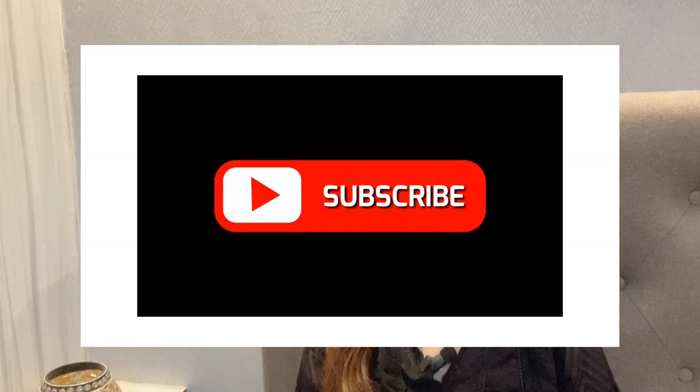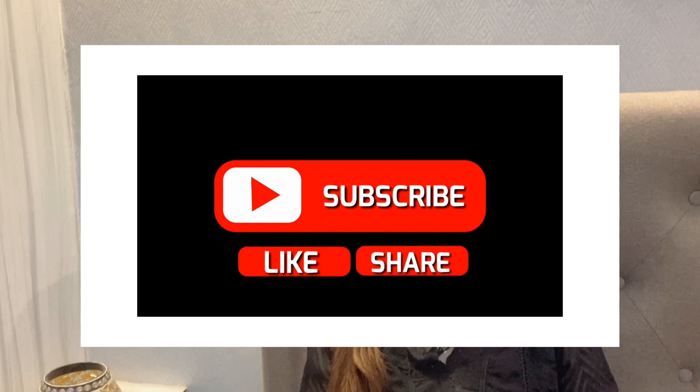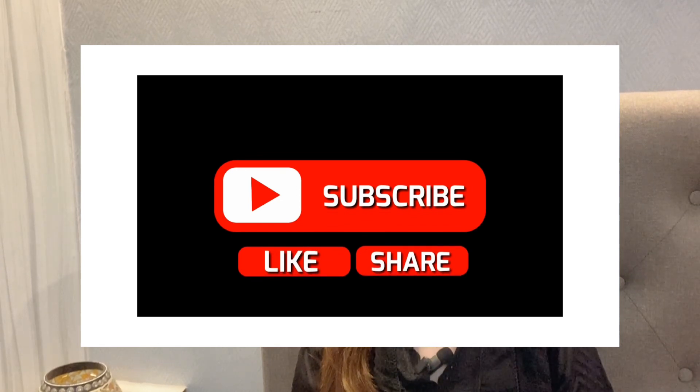I hope you will like this video. If you like, please press the like button and subscribe to my channel for more such videos. So without any further ado, let's get started with the video.